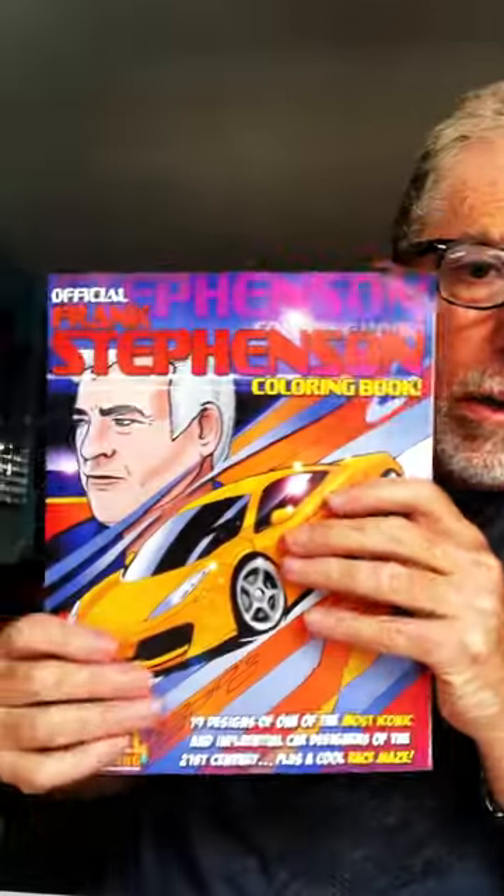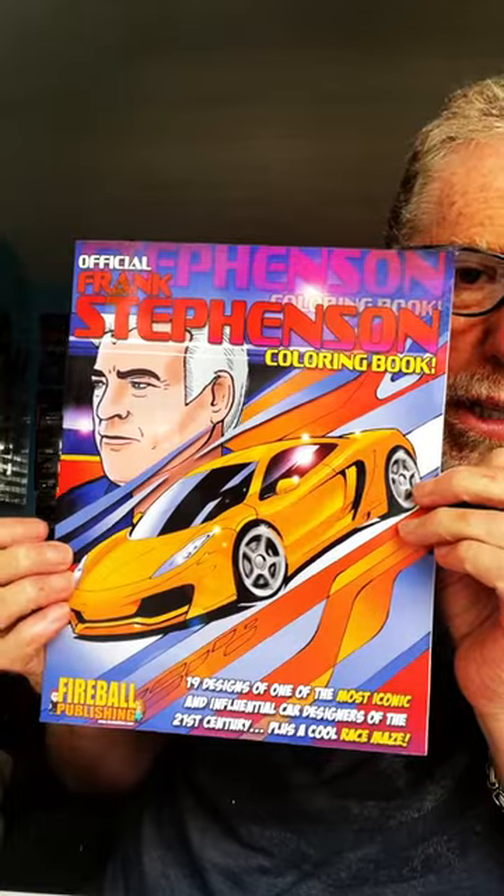What's going on guys? Welcome back. This is Fireball from Fireball Publishing, makers of the world's coolest automotive and sea life coloring books. We have over 50 books available on Amazon. Today we're focusing on the official Frank Stephenson coloring book.